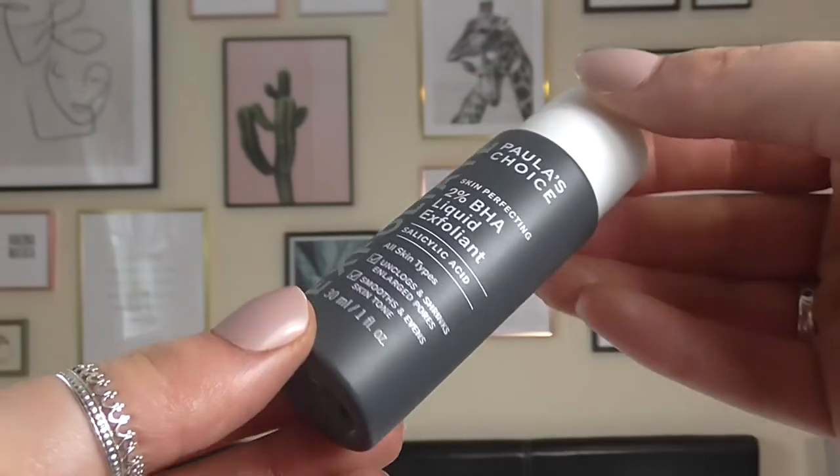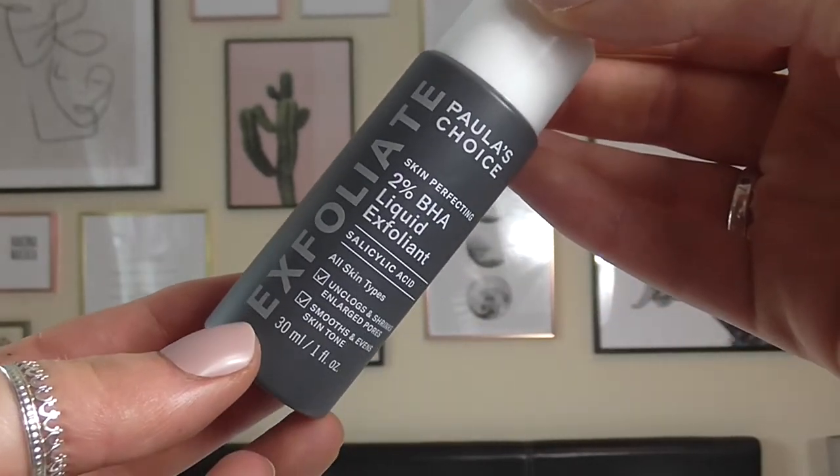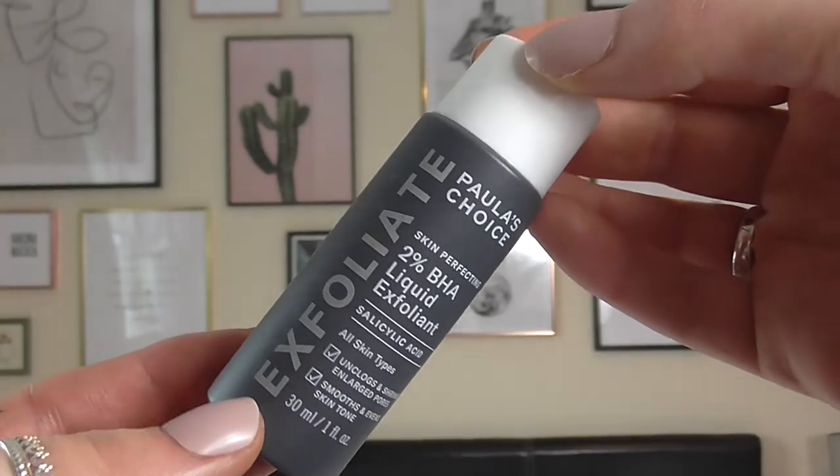My final skincare favourite for this month is the Paula's Choice Exfoliate 2% BHA Liquid Exfoliant Salicylic Acid. I've got the little one because I bought it after seeing a YouTube advert, and I wanted to trial it before I bought a big one. And I absolutely love this. I love a liquid exfoliator — I am 100% converted to liquid exfoliators instead of the grainy ones because of the micro tears. I use this twice a week. After I cleanse I pop it on and I leave it a while before I tone.